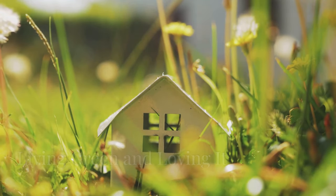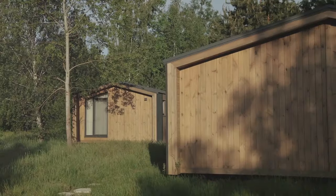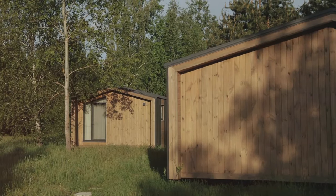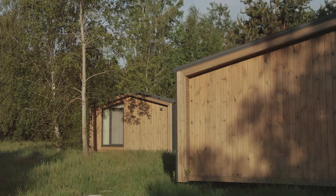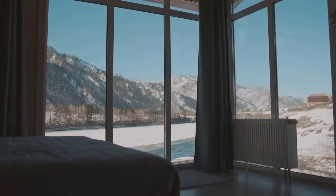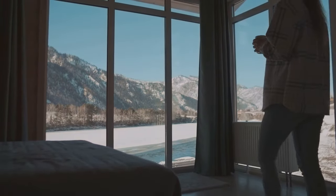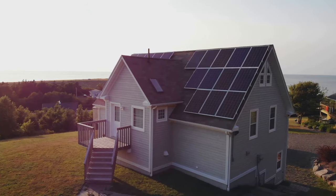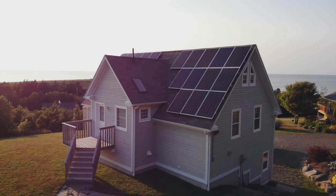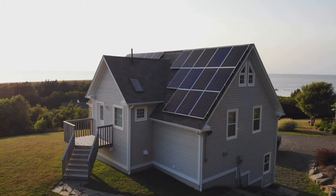If you're passionate about protecting the environment, this next tiny home is calling your name. Built with eco-friendly materials and designed to minimize waste, this home is as good for the planet as it is for your soul. Imagine waking up every morning surrounded by nature, knowing you're doing your part to preserve its beauty. Plus, with its off-grid capabilities, you can enjoy true self-sufficiency and peace of mind.